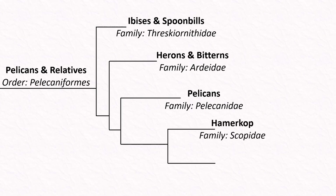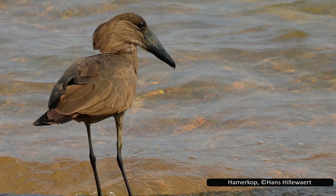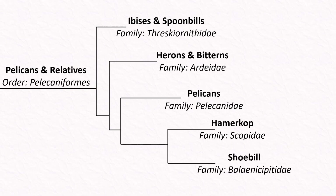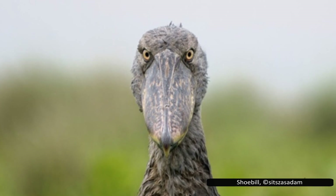Scopidae is a monotypic family with only one living species, the Hammerkop. This brown wader is most well known for the massive nests it builds during breeding season. The final family is also monotypic — Balaenicipitidae — with the shoebill. Although known for its intimidating appearance, the shoebill is actually rather docile, showing no threatening behavior to humans.